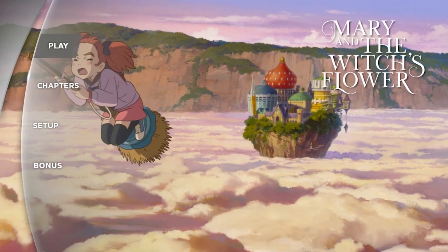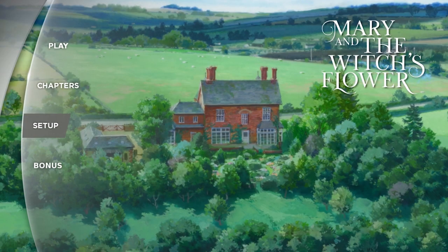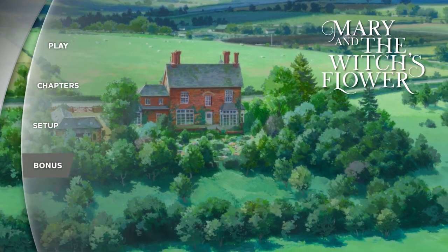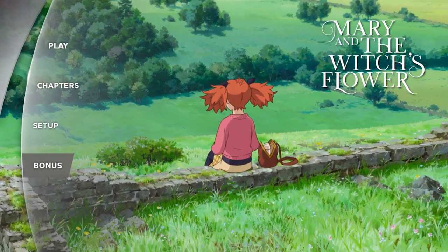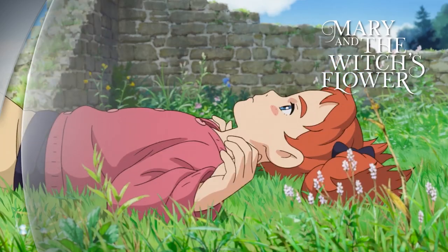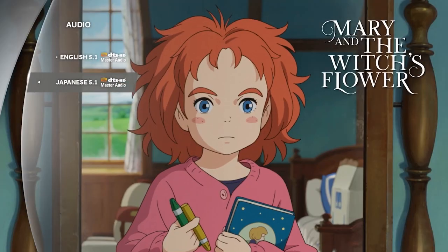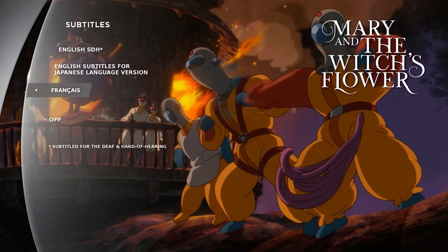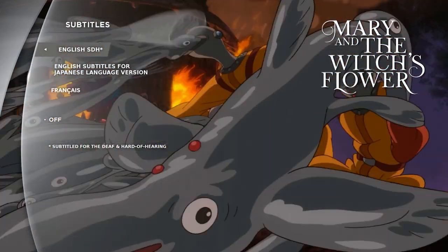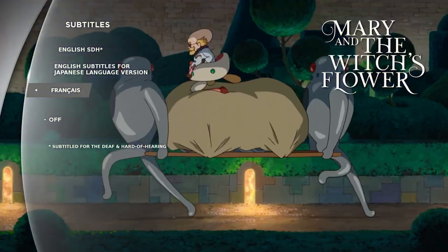Here is the Blu-ray main menu. Here you can access the feature film, chapter stills, setup options, and bonus features. The film is available in 1080p high definition 1.85 widescreen. For your listening pleasure the film is available both in the English dub and its original Japanese audio, both in DTS-HD 5.1 surround sound. Also included are English subtitles for the deaf and hard of hearing, English original language subtitles, and French subtitles.